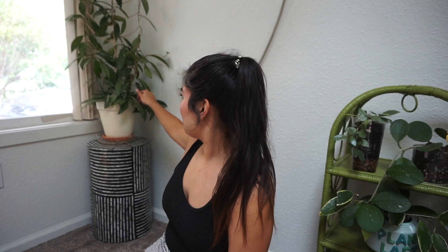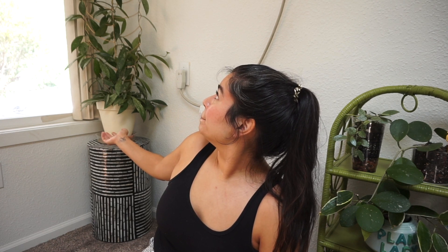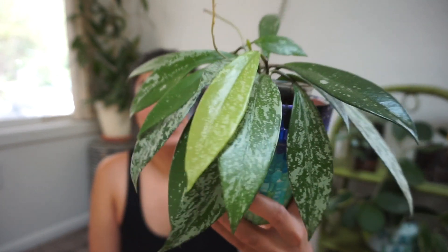Let's start with this one behind me - this is my giant hoya pubicalyx splash. I'm not going to pick it up because it's huge. This is my oldest hoya - I believe this is the first hoya I ever bought, and it's what made me fall in love with hoyas because it has literally just exploded with growth. I believe it was a little six-inch when I got it. I've also taken some cuttings and potted them up - this is more hoya pubicalyx splash.